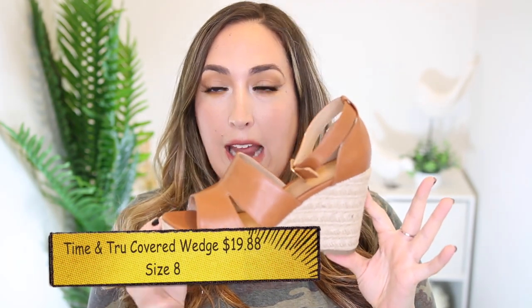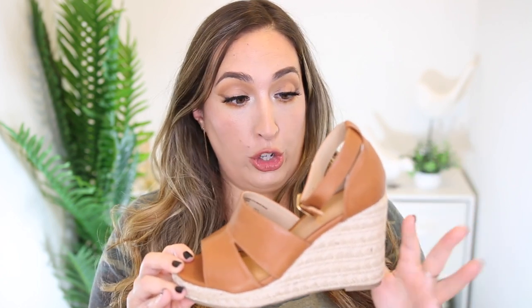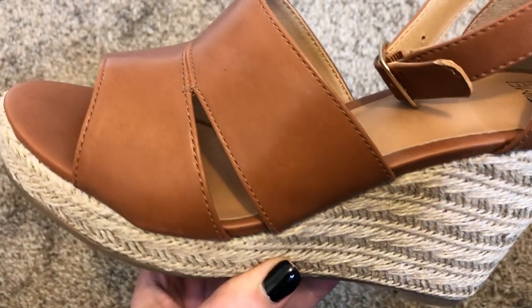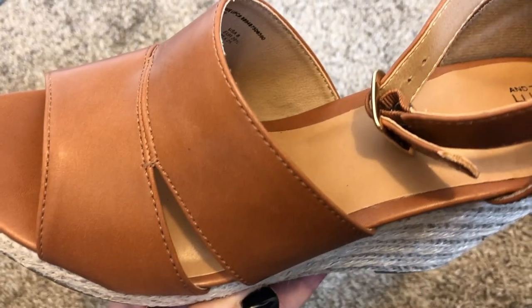The first pair that I picked up are from the brand Time and True and this is what they look like, and I am in love with these wedges. They're like a really high wedge with an espadrille textile and I am super impressed with the quality. The textile on these espadrilles is amazing — this area right here is like a khaki woven material that looks so high quality. The faux leather is a really unique burnt sienna type of leather and it just looks so pretty.